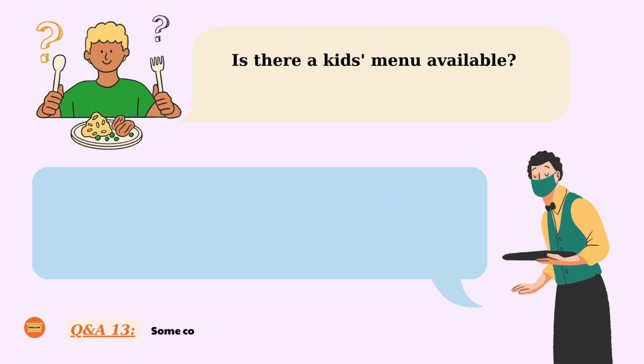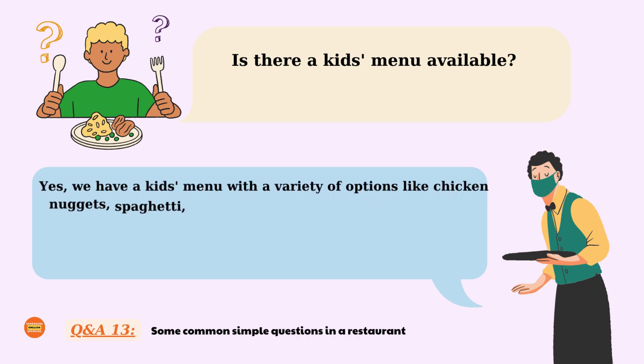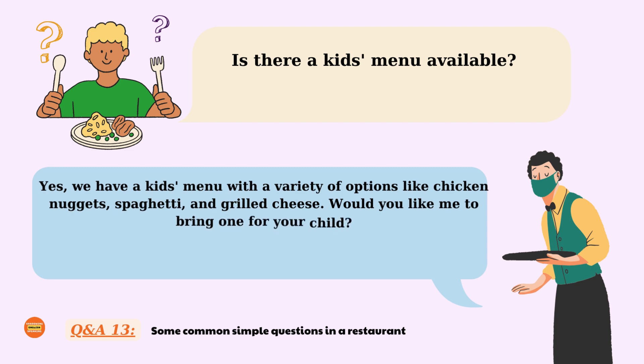Is there a kids menu available? Yes! We have a kids menu with a variety of options like chicken nuggets, spaghetti, and grilled cheese. Would you like me to bring one for your child? Is there a kid's menu available? Yes. We have a kid's menu with a variety of options like chicken nuggets, spaghetti, and grilled cheese. Would you like me to bring one for your child?